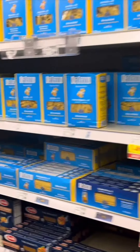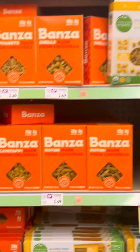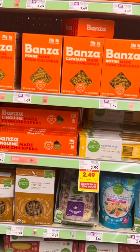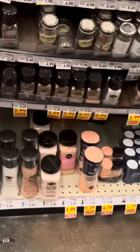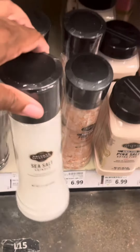Before I transitioned to being vegan and alkaline, I was eating regular pasta, but now I've been introduced to this Bonza pasta — the chickpea pasta. Listen, it's a little different than regular pasta, but it gets the job done. Make sure you cook it all the way through because it can get a little crunchy. And it's $6.99.